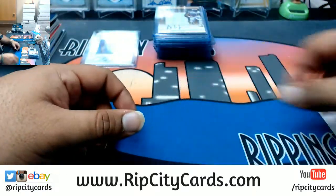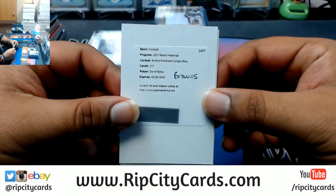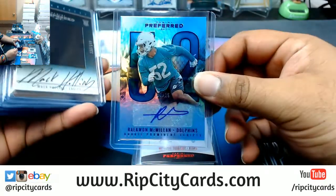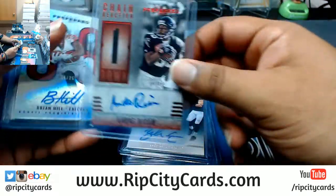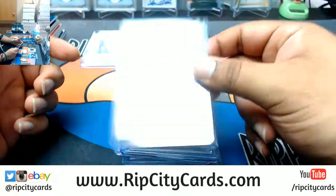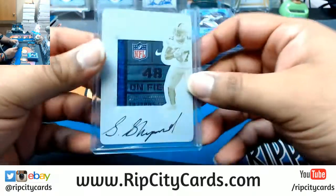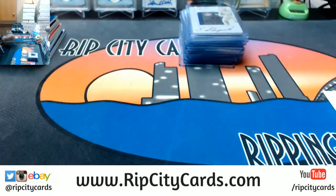And that was the break! To recap, autos only — you know how we do. Got Adoree' Jackson Titans redemption, David Njoku Browns redemption, Mark Ingram Saints, Mitchell Trubisky Bears, Raekwon McMillan Dolphins, Mack Hollins Eagles, Bob Lilly Cowboys, Icky Woods Bengals, Jordan Willis Bengals, Zach Ertz Eagles, Andre Rison Falcons, Brian Hill Falcons, DeShone Kizer Browns, OJ Howard Bucks, Ken Anderson Bengals, DeMarcus Walker Broncos, Alvin Kamara Saints, Taco Charlton Cowboys, Tim Williams Ravens, and a one-of-one Sterling Shepherd on-plate auto with the laundry tag. That's a nice card. That was the break — 2017 Preferred Football half case break number 18, eBay style. Thank you very much, we'll get that out to you!